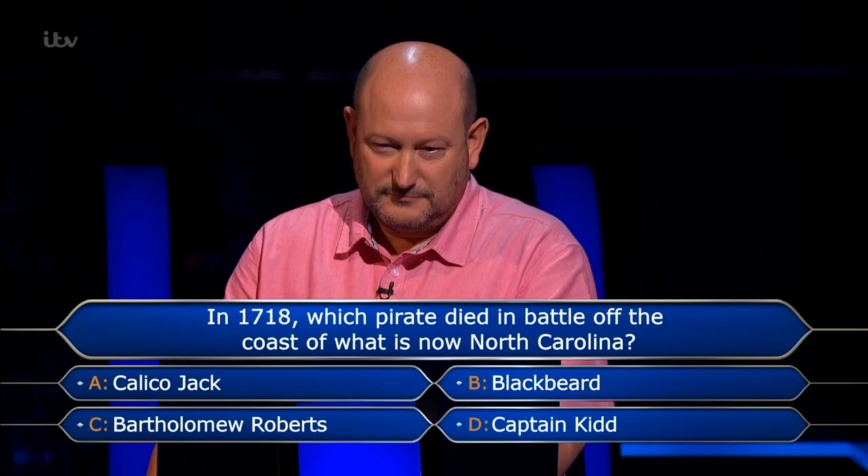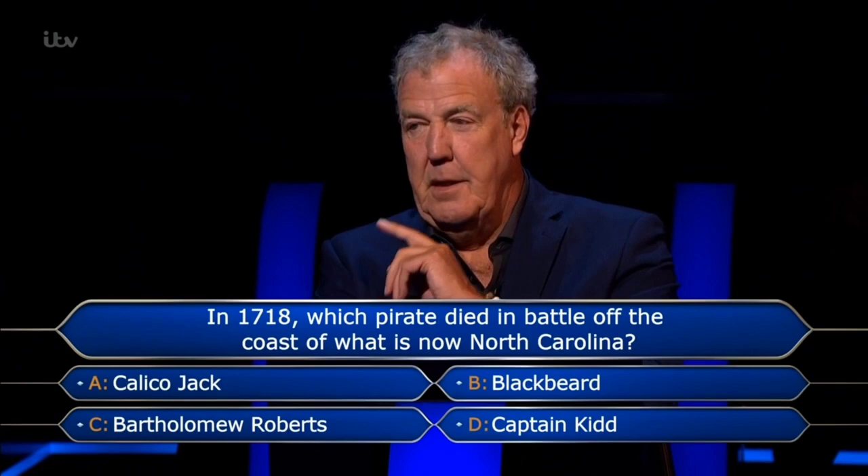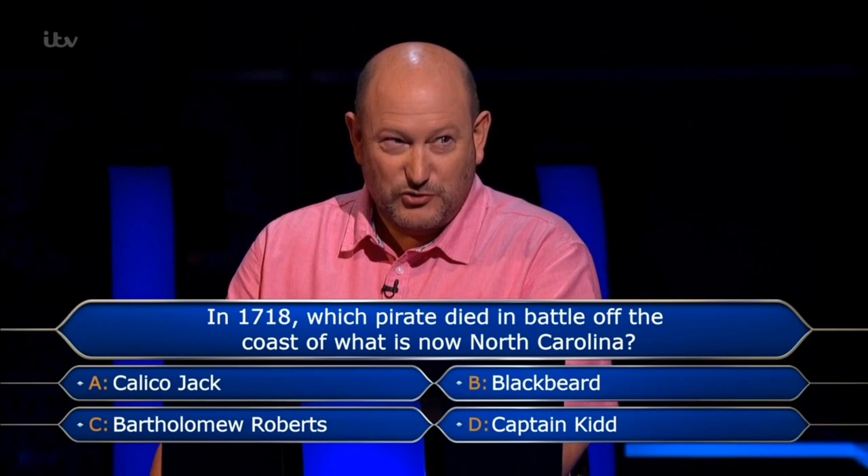I taught piracy one year as a special unit — we did it as part of a crime and punishment unit. I'm supposed to know how Calico Jack, Bart Roberts, and Captain Kidd died — when and where — and I can't remember, to be quite honest. But I do remember that Blackbeard died in 1718 off the coast of North Carolina. Blackbeard — final answer.